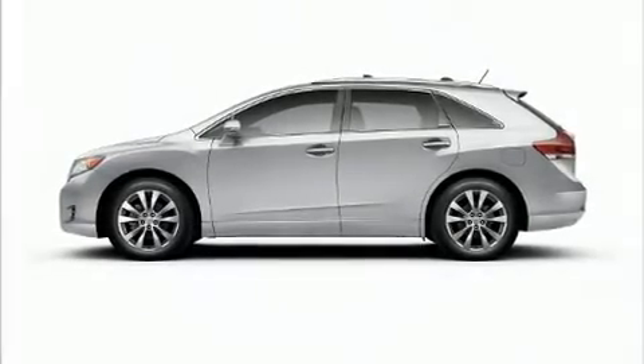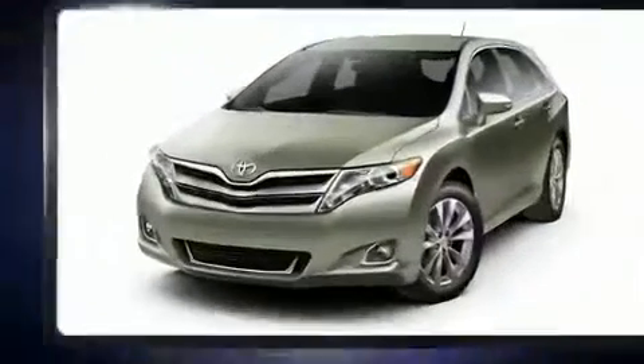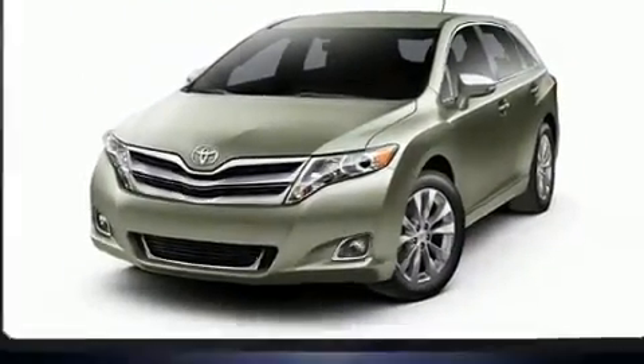Discerning drivers will appreciate the 2013 Toyota Venza. It features a front-wheel drive platform, an automatic transmission, and an efficient four-cylinder engine.